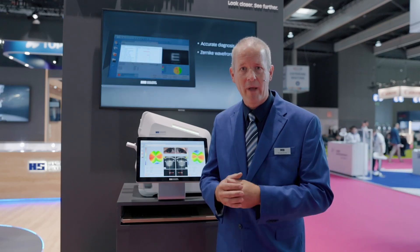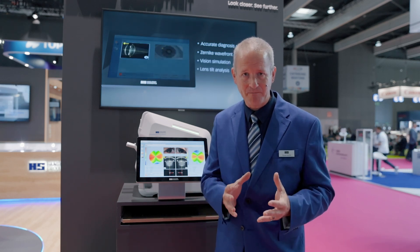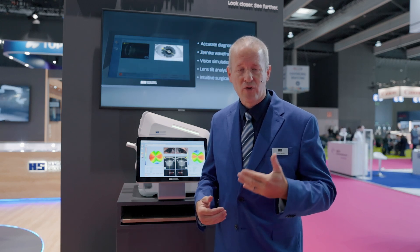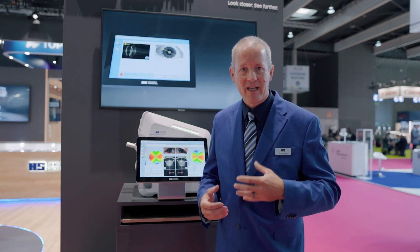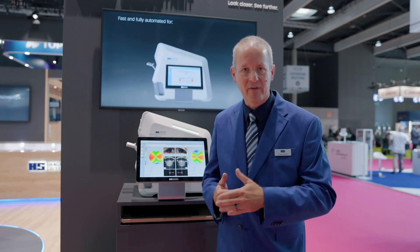For the anterior segment surgeon, we have topography out of 12 mm based on OCT — for the cornea front and cornea back. We also feature additional screening aids for corneal ectasia. With this, the surgeon can make sure everything is known prior to the operation and everything is right.